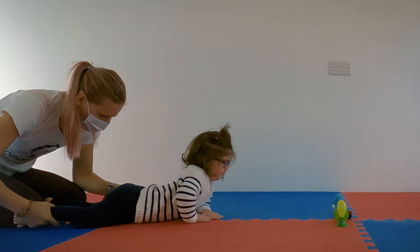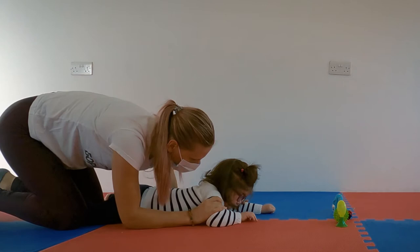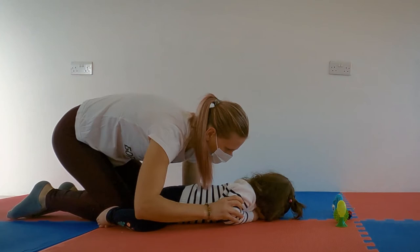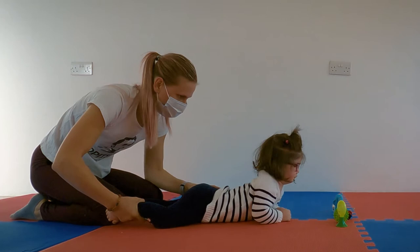By pushing and pressing her knees and her ankles, I'm trying to stimulate her to push forward. Sometimes I place different materials or different toys in front of the child, to stimulate the interest, the look, eye contact between the child, the movement, and the toys.